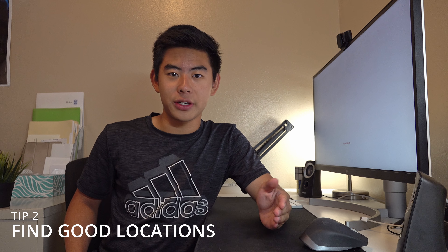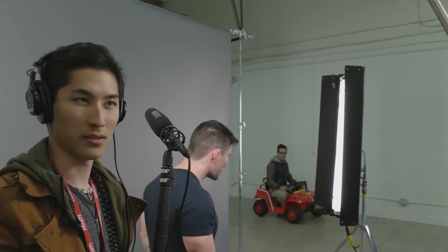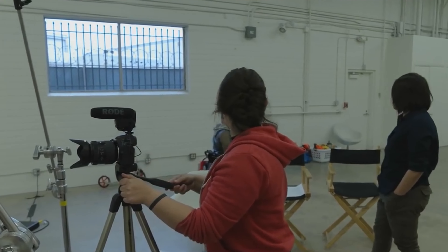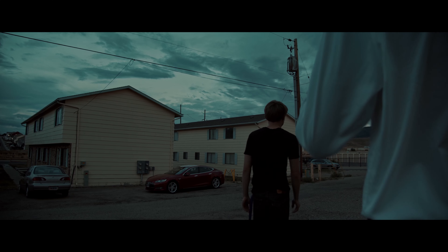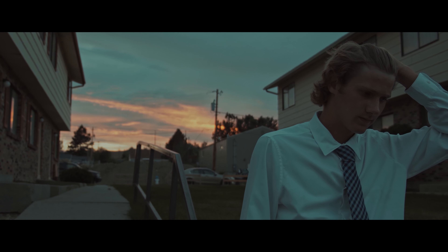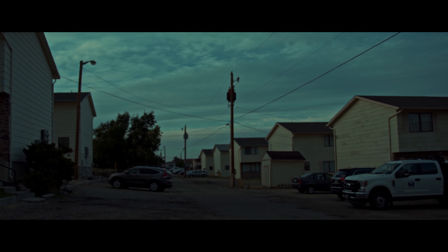Tip number two is make sure you find good locations for sound. Don't try to film at a place where there's a bunch of cars, noise, and machinery — super loud — because no matter how good your mic is, it's still going to sound like crap because of all the background noise. So try to find a place that is somewhat quiet. When I was filming 'The Reunion,' I was filming in a neighborhood and I didn't really think about that, but when I was editing in post, I was like, dang, that's a lot of car noises and it's really hard to edit that out. So make sure you find a good spot.